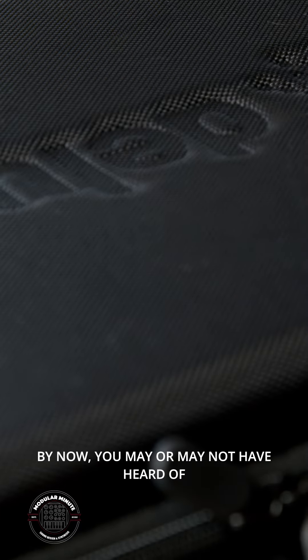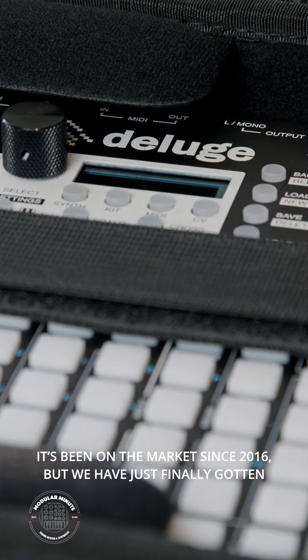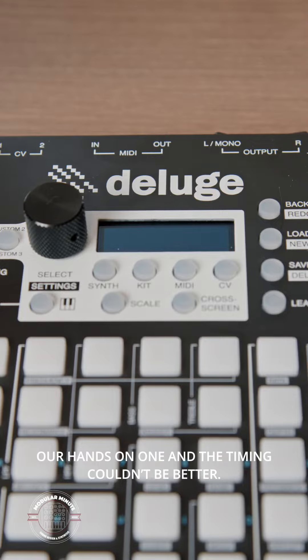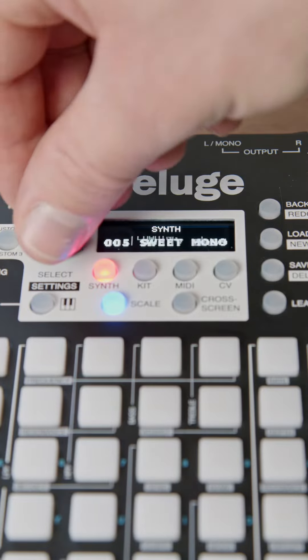By now, you may or may not have heard of the Synthstrom Audible Deluge. It's been on the market since 2016, but we have just finally gotten our hands on one, and the timing couldn't be better. Welcome to the Modular Minute, and here's a little overview on the Deluge.